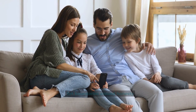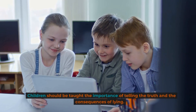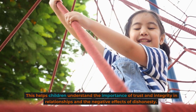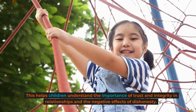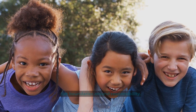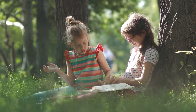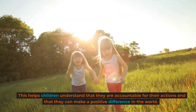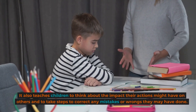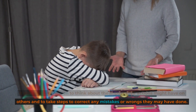Set boundaries around honesty. Honesty is an important value that should be taught to children. Children should be taught the importance of telling the truth and the consequences of lying. This helps children understand the importance of trust and integrity in relationships and the negative effects of dishonesty. Children should also be taught to take responsibility for their actions and to make amends when necessary, understanding that they are accountable and can make a positive difference in the world.